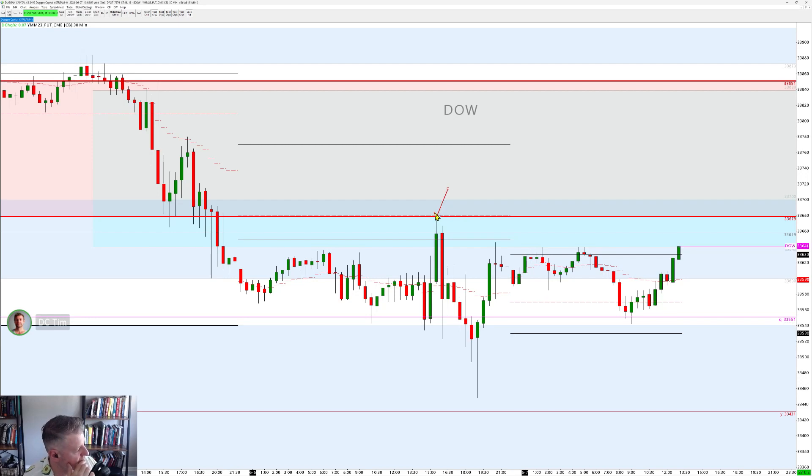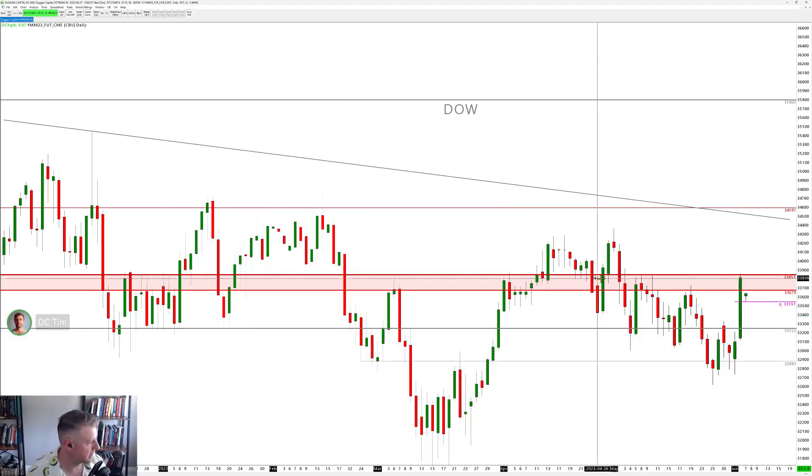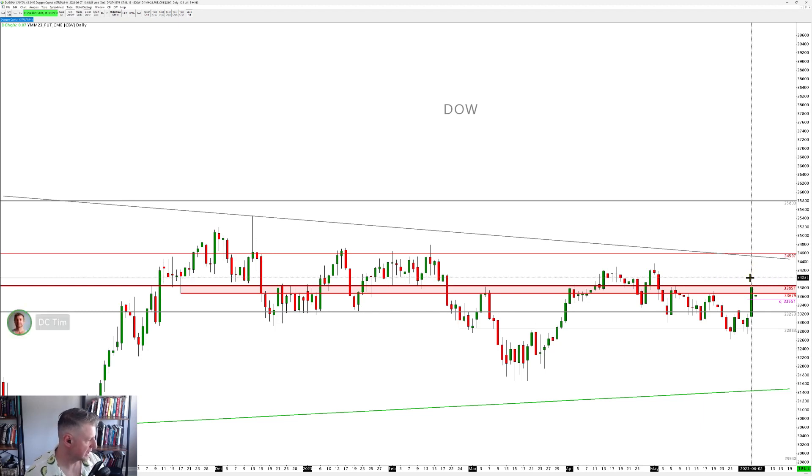We came up to hit 33,679 yesterday, which is actually a really big level. The 33,679 was the low from the 17th of November 2022. This whole zone is quite a strong line in the sand for the market. The 33,851 was the top of the bid we had last week, so you've got to be careful here.